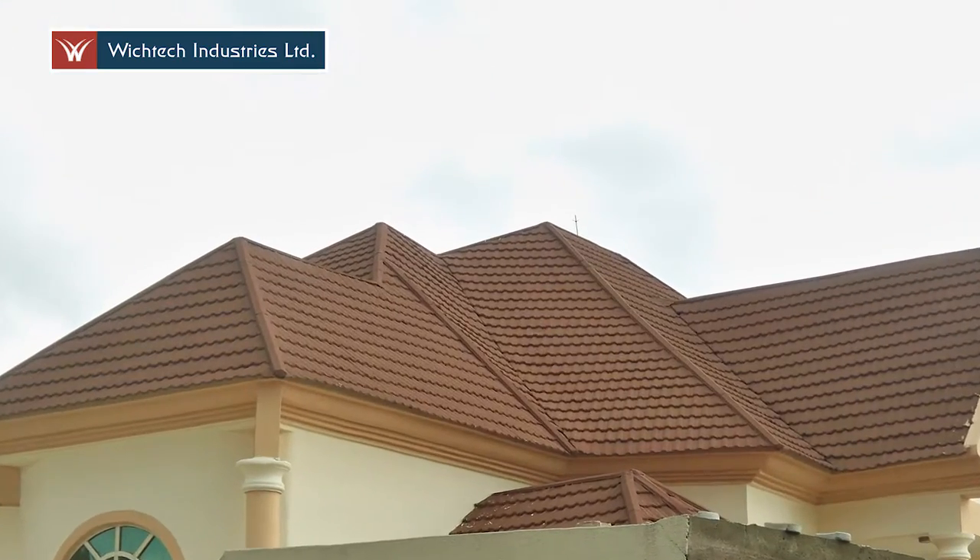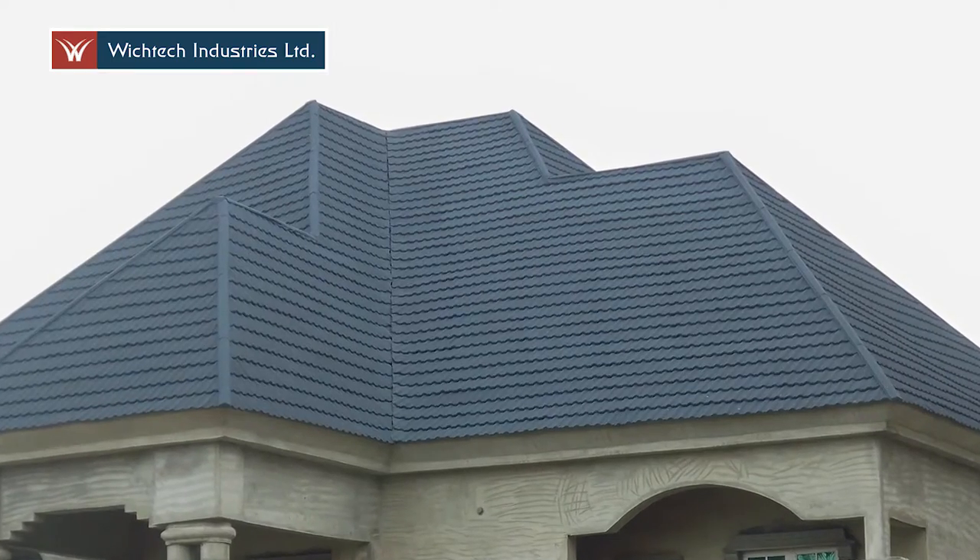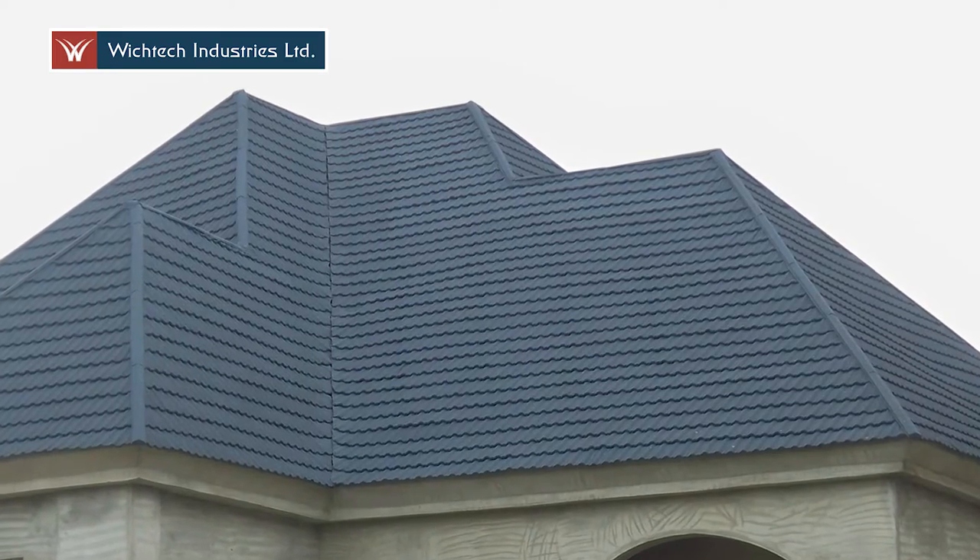So what really matters is not how it looks when it's new, but what's inside and how long it lasts. What materials is the tile made from? What's the coating technology used? What stone coat is used — is it a natural stone? And what's the manufacturing process? Customers in Nigeria can be sure that if it's from WichTech, it's a genuine product.